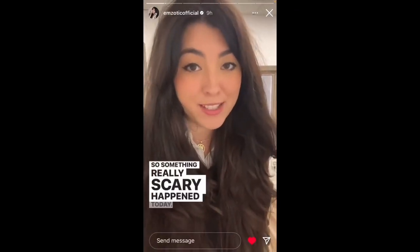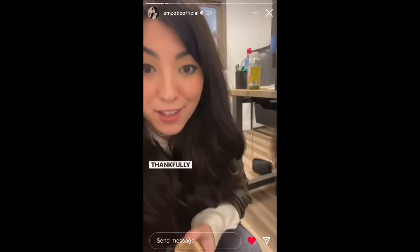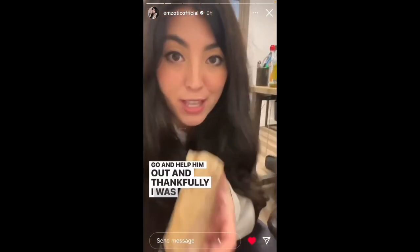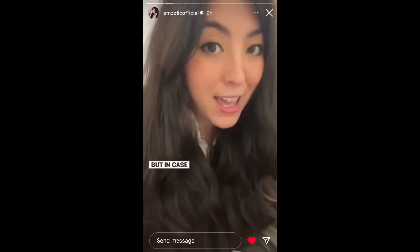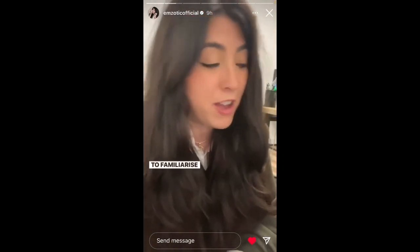So something really scary happened today. Kibo was chewing on this and it splintered, as you can see, and he started choking. Thankfully I was only about two paces away and I was able to go and help him out and dislodge what was stuck in his throat. But in case you are unaware, there is a doggy Heimlich maneuver which is really important to familiarize yourself with.